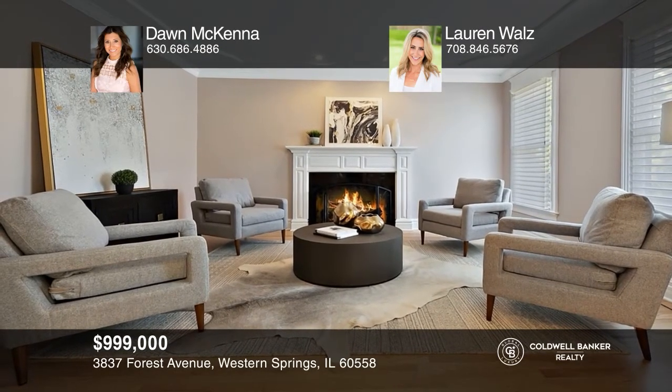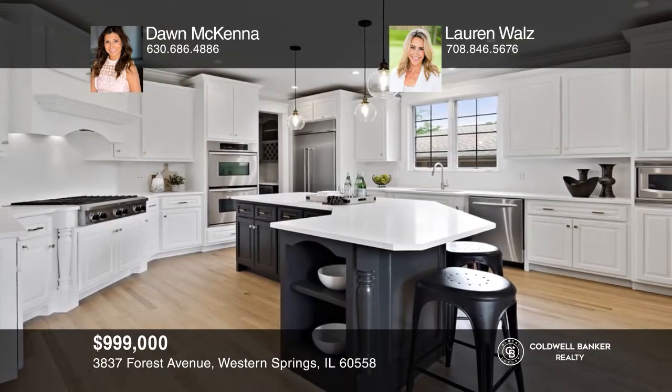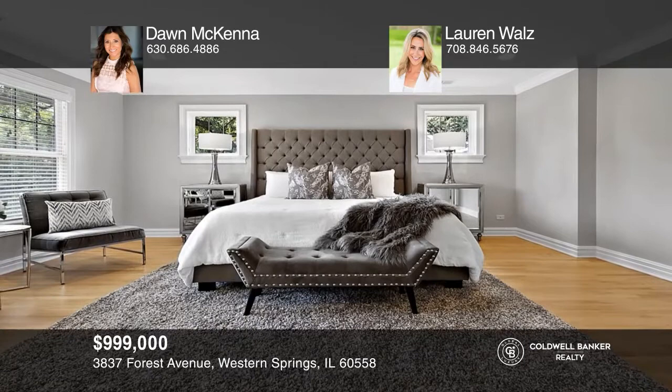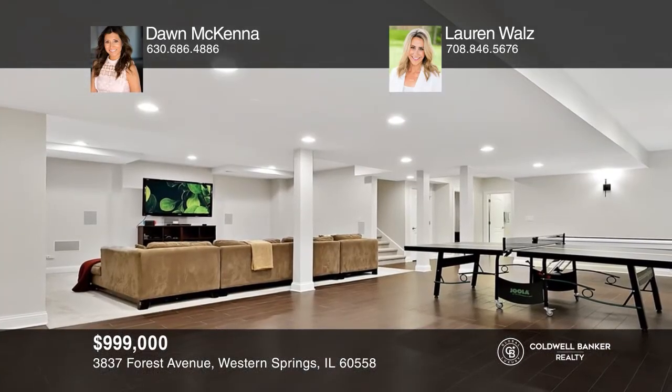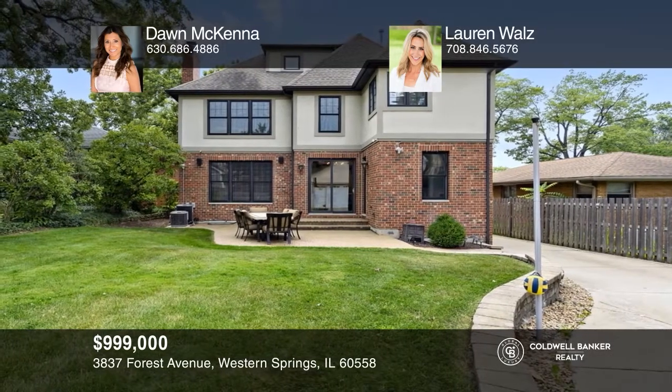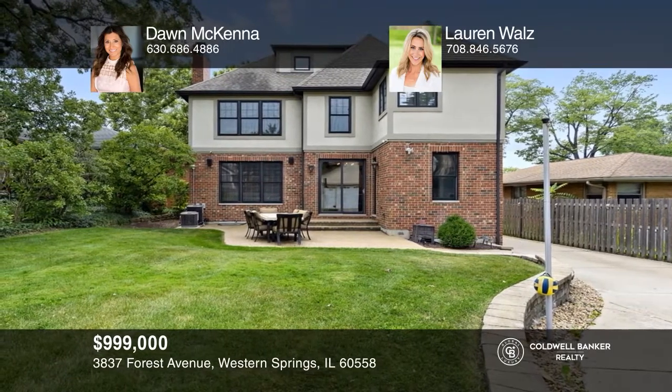This beautiful home located in the Old Town neighborhood of Western Springs is one of a kind. The newly renovated kitchen is stunning with quartz countertops, an expansive island, a butler's pantry, and premium appliances. It opens to the family room with a view of the large backyard. On the second floor you'll find four bedrooms including the master suite. There is also a third floor, a finished basement, plus an outdoor patio and an expansive yard. Schedule a tour with Dawn McKenna and Lauren Walls.